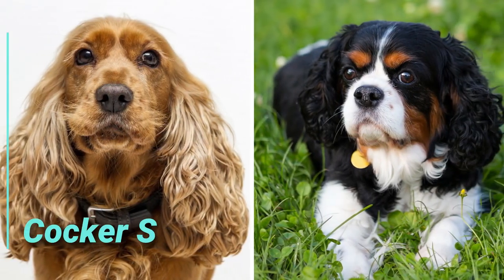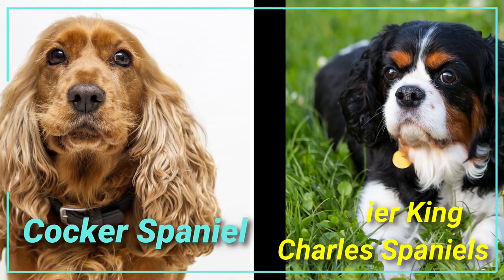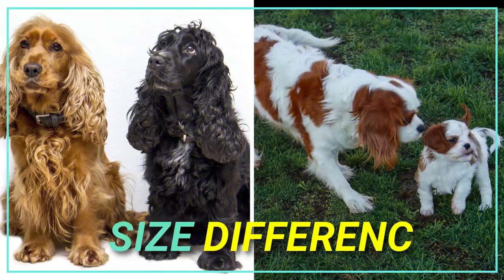Today's episode, we compare Cocker Spaniel with Cavalier King Charles Spaniel and look at their differences and similarities. Let's start with size difference.